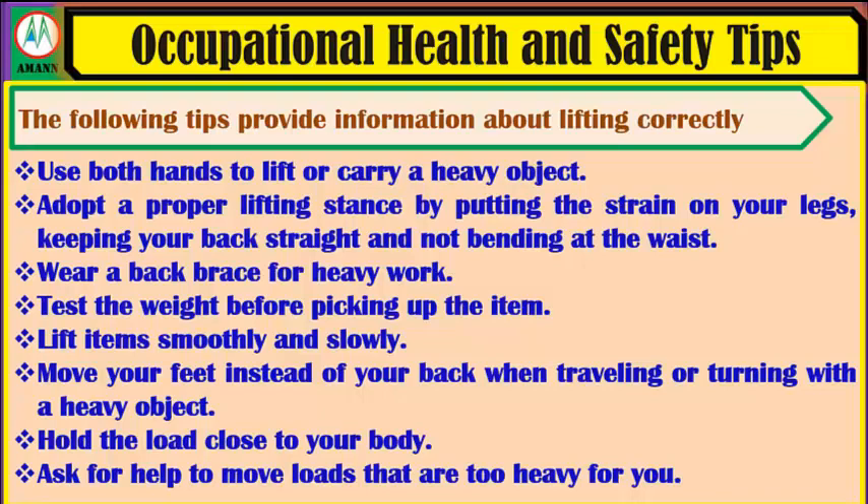Use both hands to lift or carry a heavy object. Adopt a proper lifting stance by putting the strength on your legs, keeping your back straight and not bending at the waist. Wear a back brace for heavy work. Test the weight before picking up the item. Lift the item smoothly and slowly. Move your feet instead of your back when traveling or turning with a heavy object. Hold the load close to your body. Ask for help to move loads that are too heavy for you.